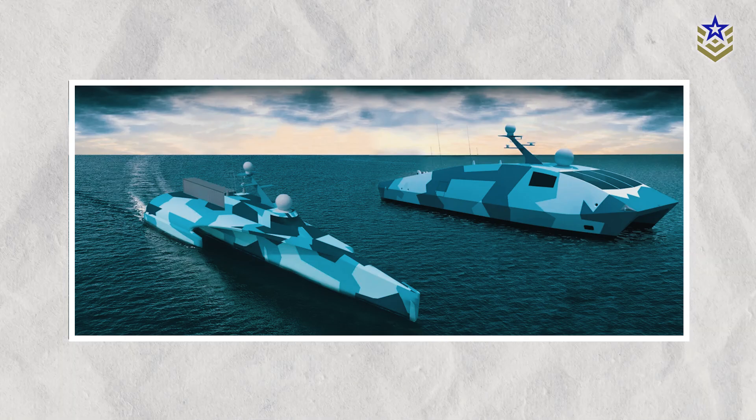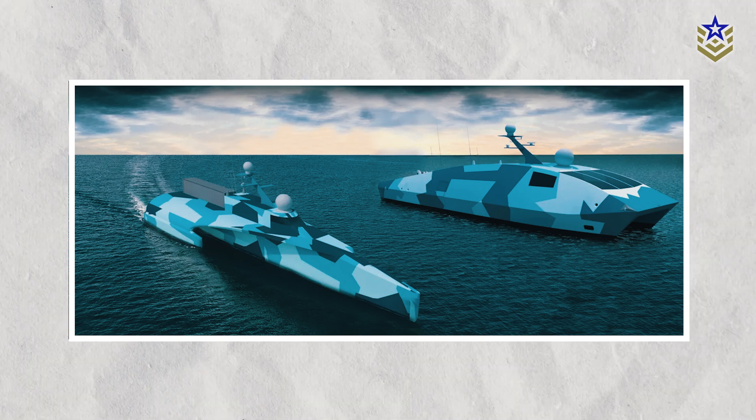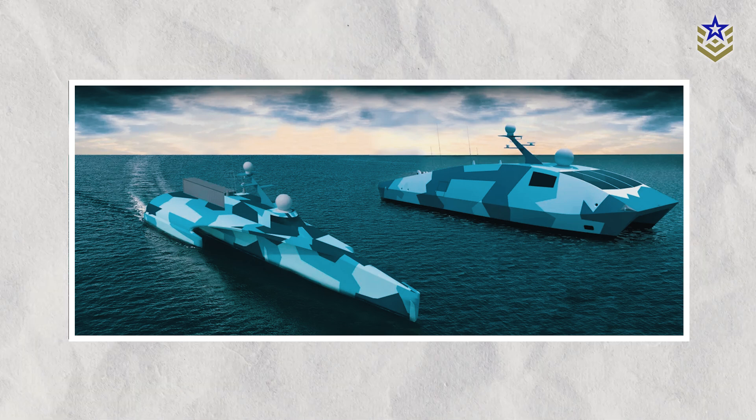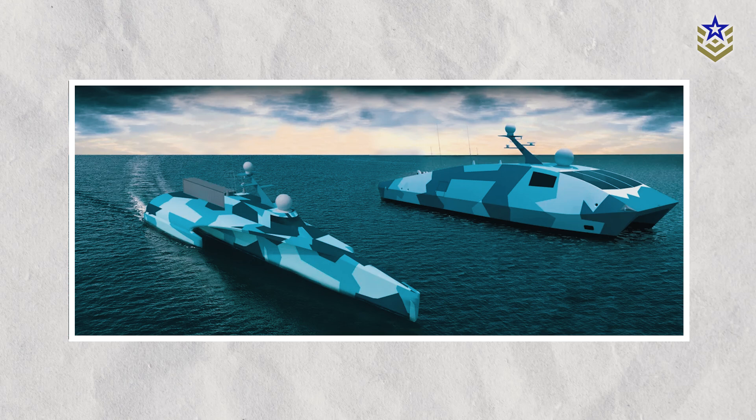The application of RDEs extends beyond missiles and jet fighters. It holds substantial promise for powering the Navy's future non-nuclear surface vessels, delivering enhanced power production, extended range, and increased speed.